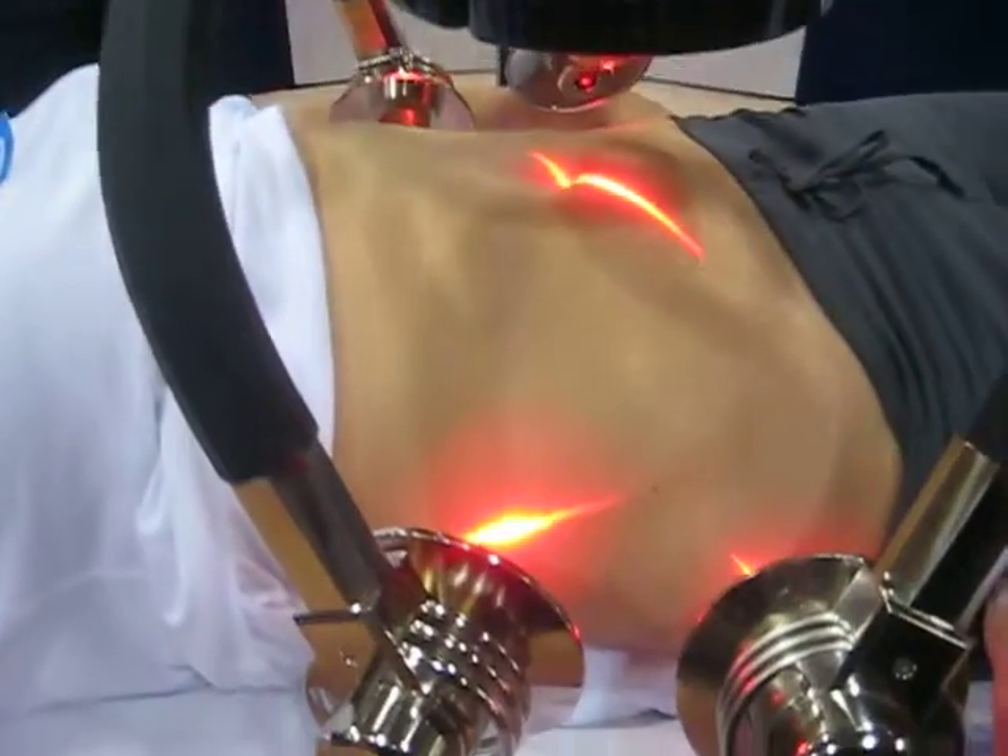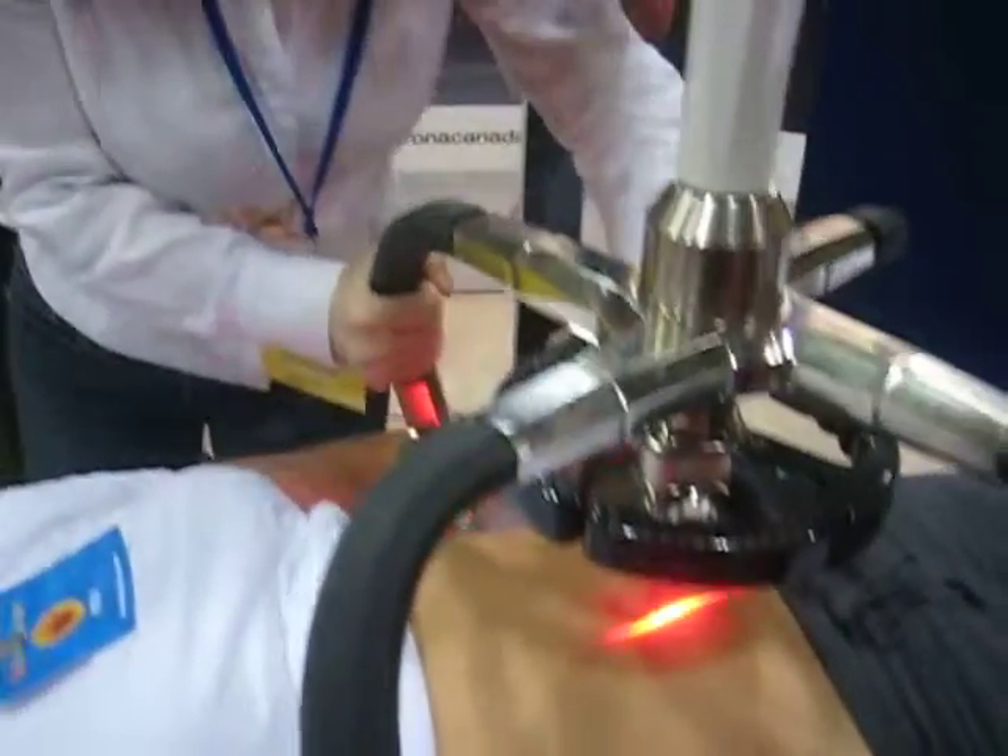How long does it take to lose all that weight? It'll take up to 12 treatments. You can lose 12 to 20 inches in one month. Is that permanently? It is permanent. That's correct.